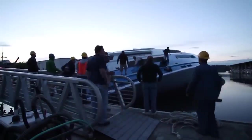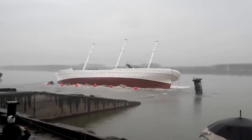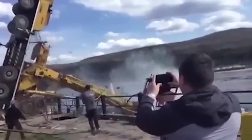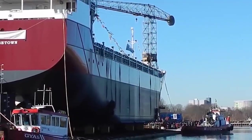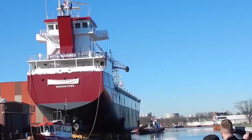Get ready to witness unexpected incidents, from clumsy slips to dangerous inclines. Join us on this journey through the world of ship launches, where not everything always goes according to plan. Get ready to witness suspenseful moments and stunning twists and turns. Without further ado, let's dive into this universe full of surprises and the unforeseen.